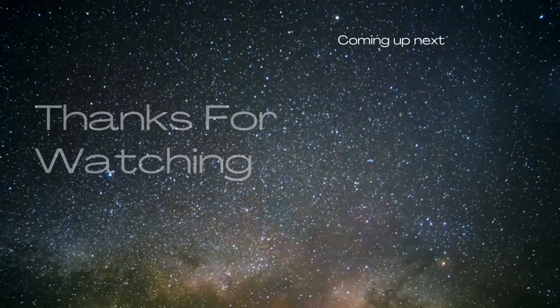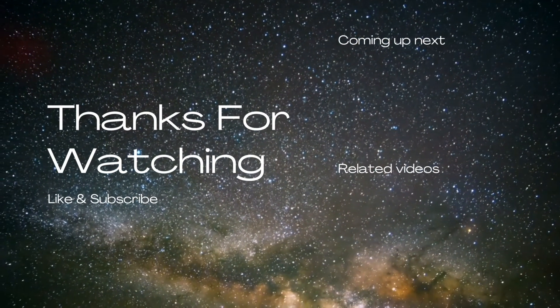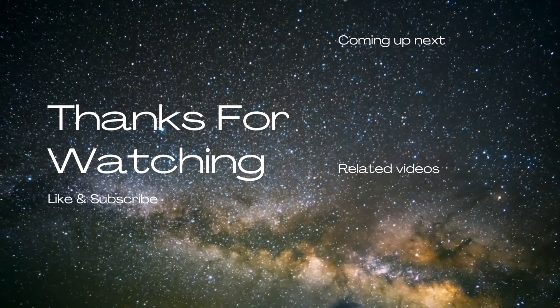Thanks for watching. Please like, share, and subscribe to the channel for more information about the cosmos.